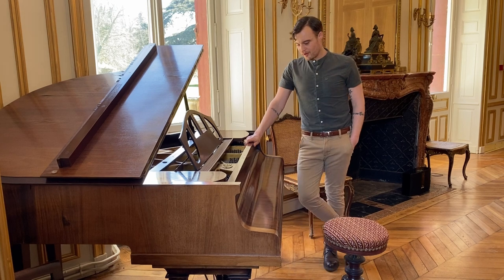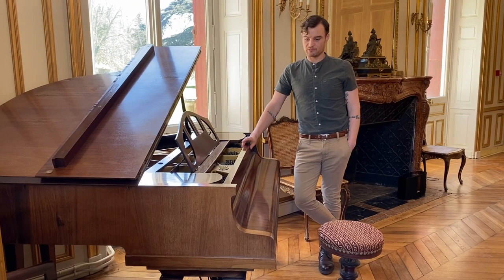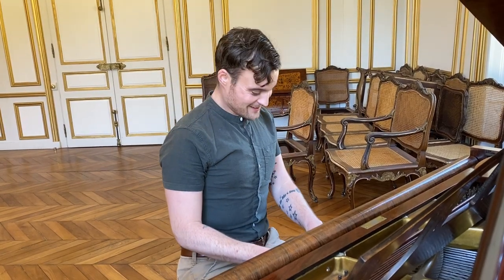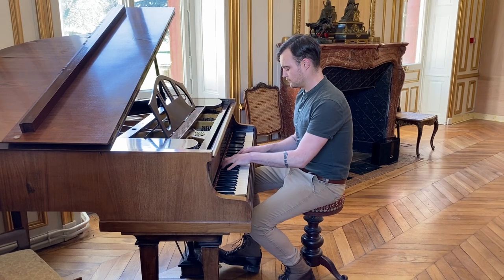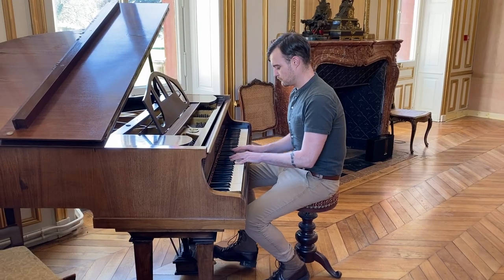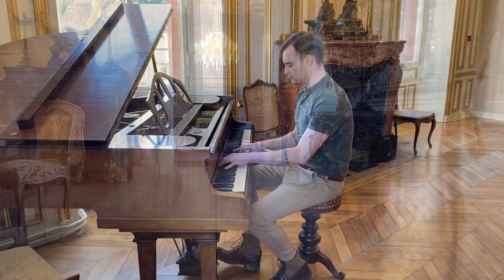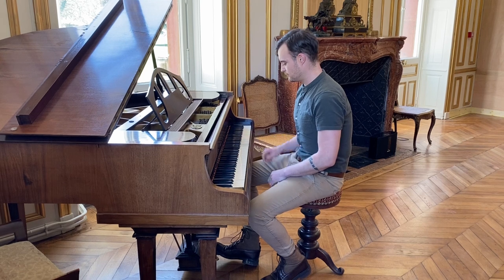This is my baby grand piano. It dates to about the 1930s — not quite an antique, but still old. My mum and dad bought it for me when I was about 14, because I've been playing piano for quite a few years. It does need a bit of restoration, but it still plays quite nicely. I can't play anything that's copyrighted, so I'm going to play something that I wrote myself.